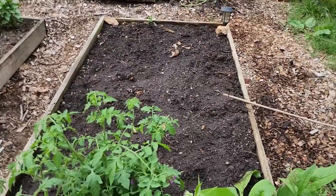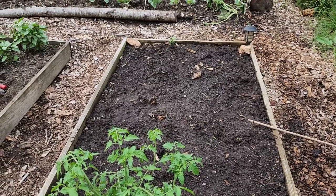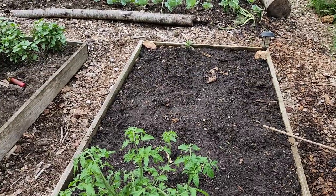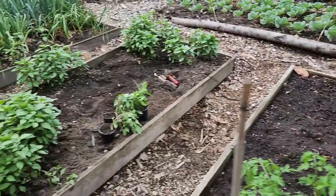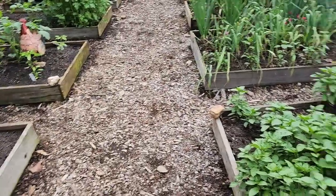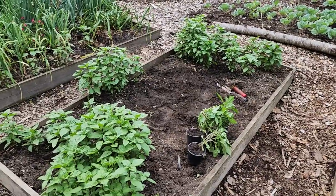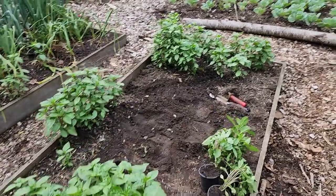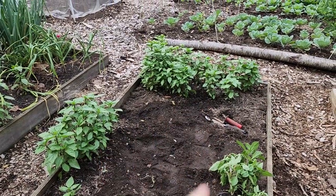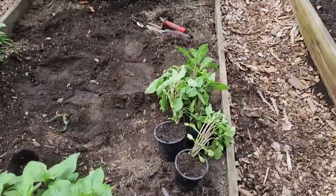In this bed we have summer squash, lemon squash, crookneck squash, and a patty pan scallop green squash from Mary's Heirloom Seed. 95% of my seeds are from Mary's Heirloom Seeds. This bed has not been touched because the boys are still working on pulling out some basil and potting it up.